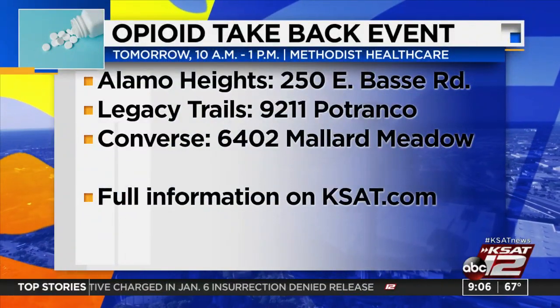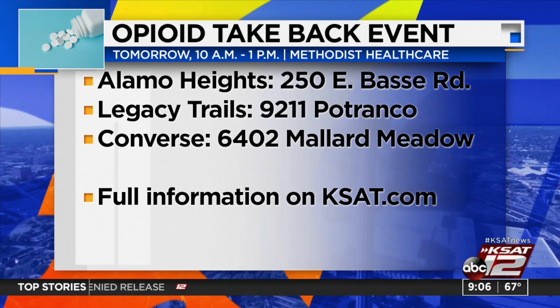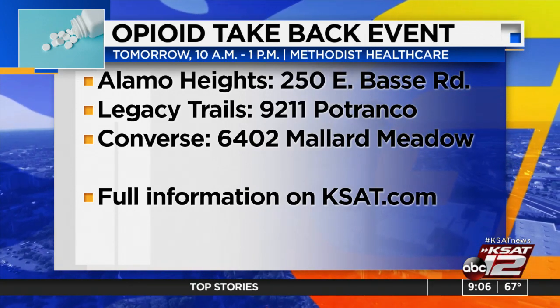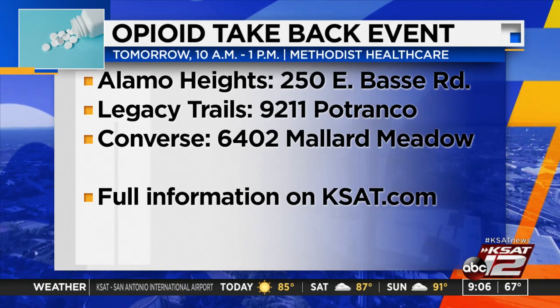Happening this weekend — if you have medication around the house you need to get rid of, tomorrow is your chance. Methodist Healthcare is hosting its annual Opioid Take-Back Event, 10 a.m. to 1 p.m. at three locations. Medications accepted include over-the-counter or prescribed prescriptions of hydrocodone, oxycodone, or tramadol. For more information about what you can drop off and where those locations are, head to KSAT.com.